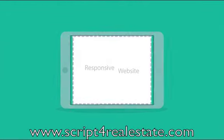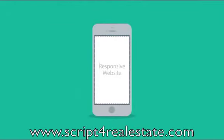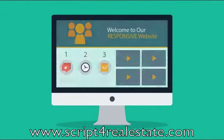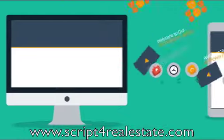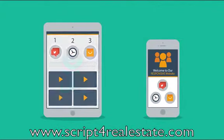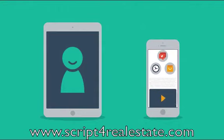Responsive websites respond to the screen size of the device you're viewing it on. So, instead of creating different websites for different devices, your responsive website rearranges the elements to fit any screen. So you'll get more happy visitors, which also leads to more happy customers.